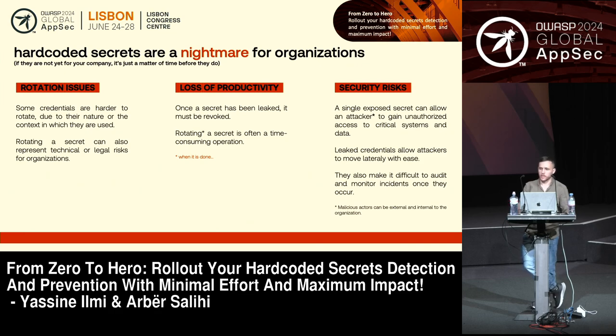Of course, this is a direct security risk. As soon as your credentials are leaked, it's really easy for an attacker to move both laterally and vertically across your systems within your organization. Finally, this also undermines everything relating to auditing and monitoring, which is really important for incident detection and incident response.